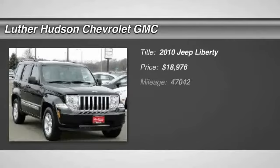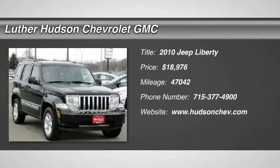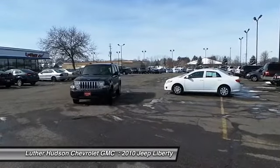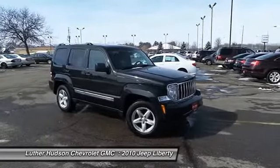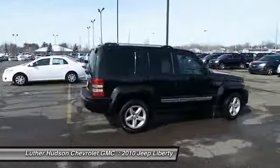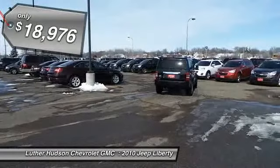The 2010 Jeep Liberty is quite capable off-road, one of the best in its class. Compared to the Jeep Patriot and Compass, the Liberty is more of a true Jeep with off-road prowess and bold, upright styling. And is priced below $20,000.